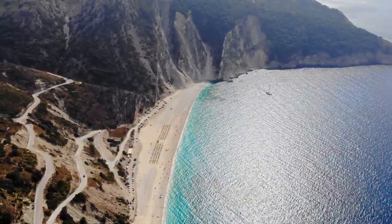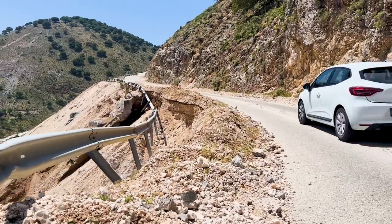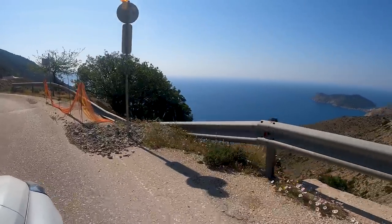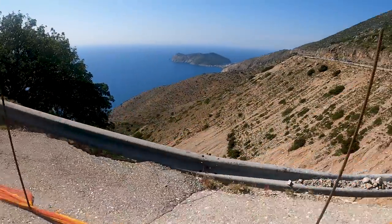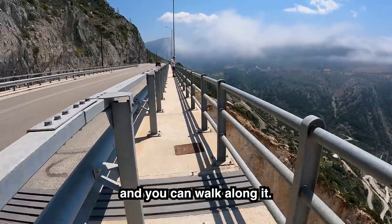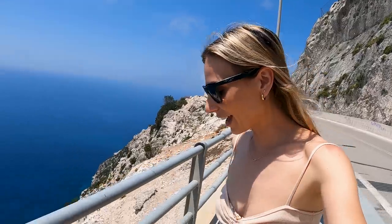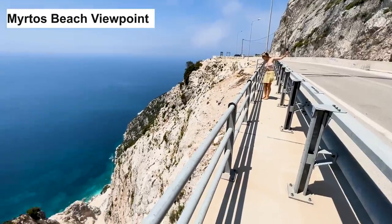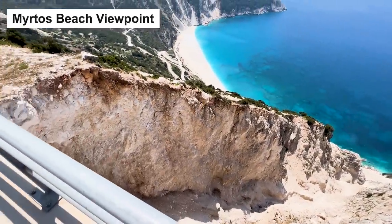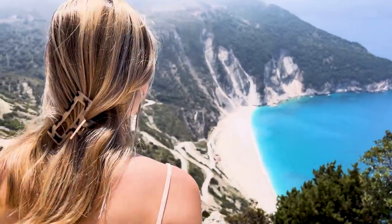The first lookout we're going to check out looks over arguably the island's best beach. To get there, these are the roads and these are the conditions — so we're taking it easy, taking it slow. We've just come out to the lookout — there's a new bridge that's just been built and you can walk along it. It's a long way down, literally straight down. Makes you feel super giddy.